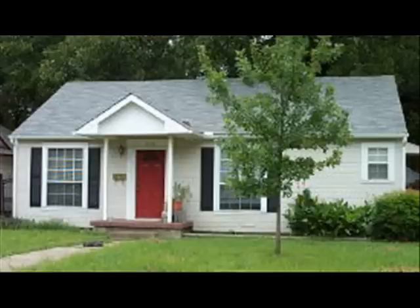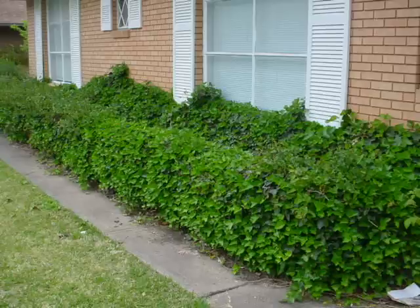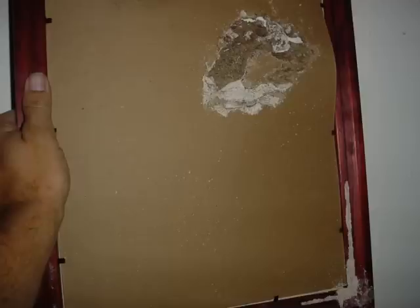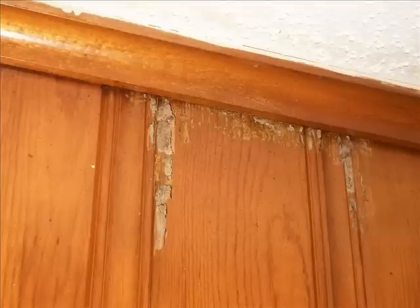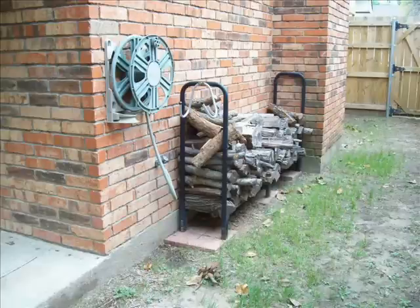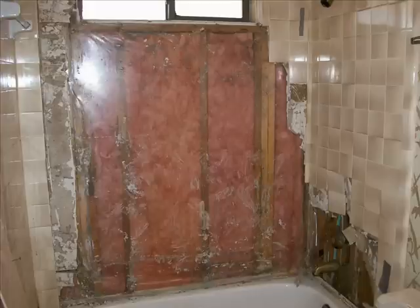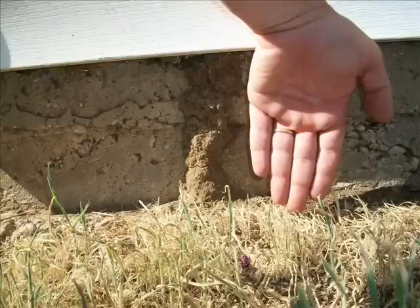Thorough inspections can determine whether an infestation or wood damage is present, whether remedial control measures are needed, or what conducive conditions exist that would encourage a termite infestation. Inspections should be performed by a licensed termite inspector, well trained in construction elements and familiar with termite behavior and environmental requirements for termite survival. If you are in need of a quality inspection for wood-destroying insects in the Dallas-Fort Worth area, call one of our customer care coordinators today. If you live outside of our coverage area, you should be able to find a licensed termite inspector through the state regulatory body that regulates pest control operators in your area or state.